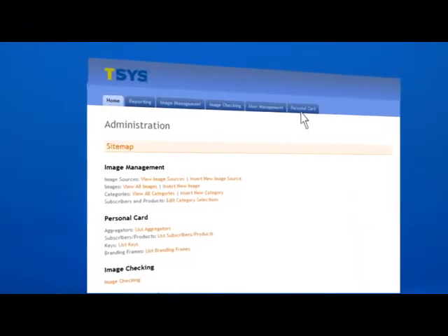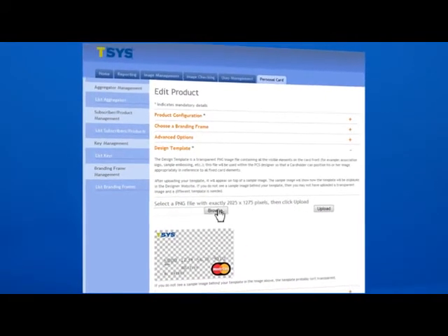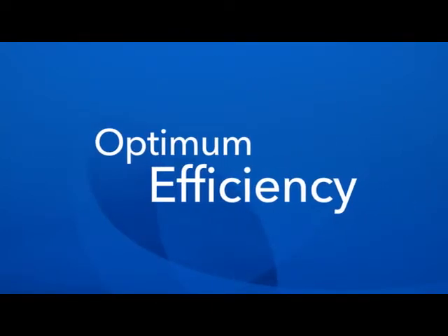TSYS CardShop offers on-demand card manufacturing, which means that cards are only produced as needed. The cost per card is less, and expenses can be easily forecasted for optimum efficiency.